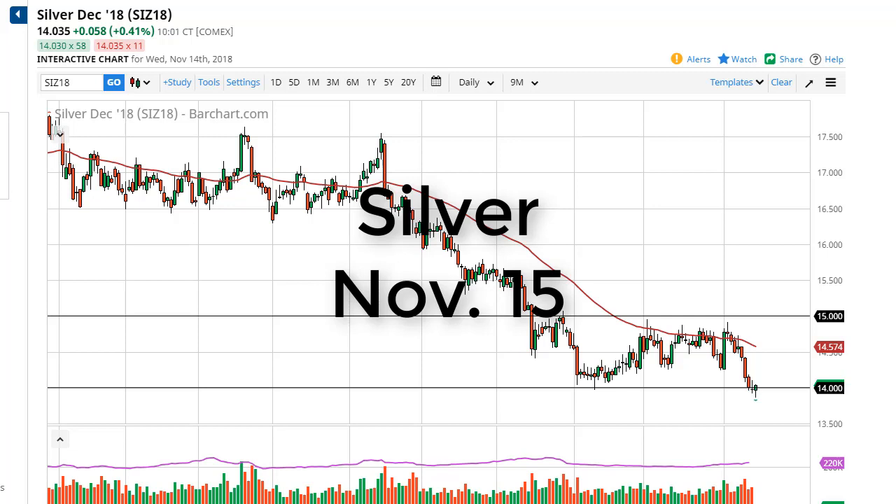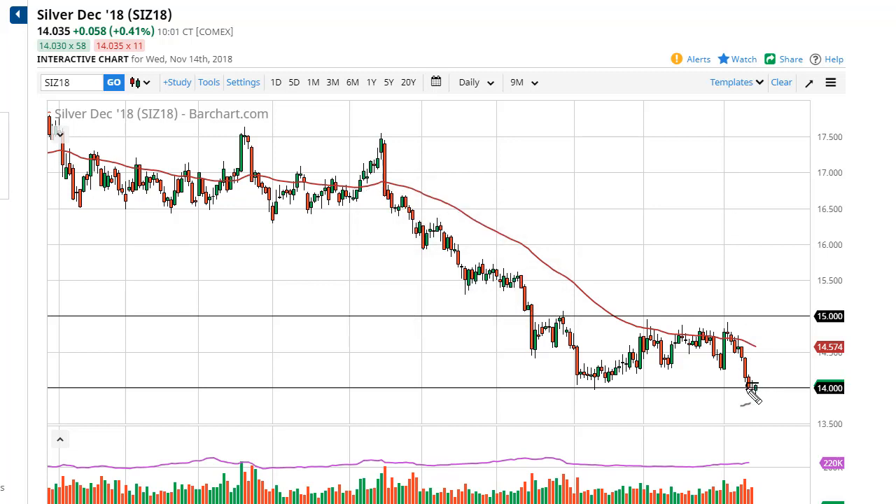From FX Umpire, this is Chris taking a look at the silver market. As you can see, silver markets look like they're trying to hold $14, and if they do, we could go looking towards the 50-day EMA — possibly even $15. Alternatively, if we break down below the lows of the day for Wednesday, then $12 is where I think we go.